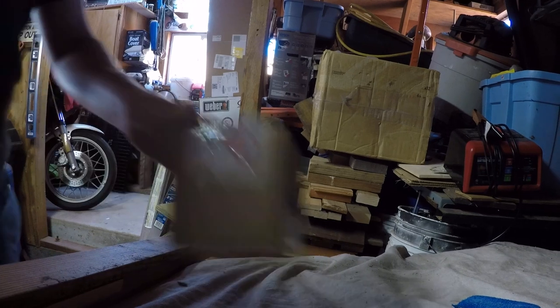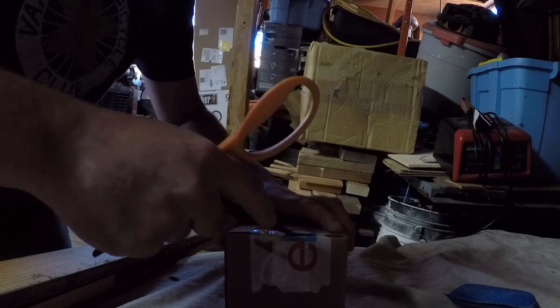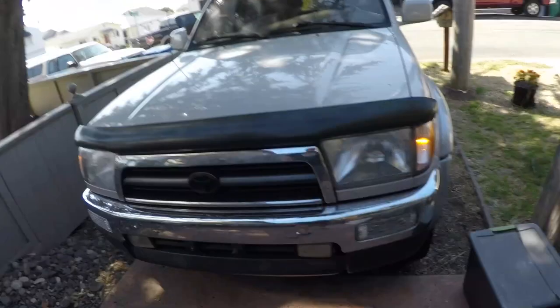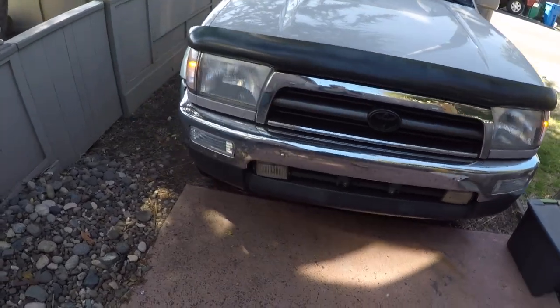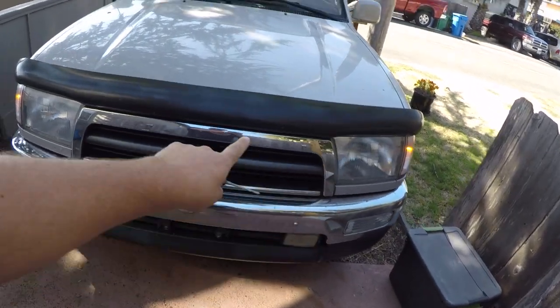Package arrived. I installed some new LEDs for the side markers — there you go. It's starting to come together, it's looking pimp. And I also got LEDs for my license plate bulbs. There you go.